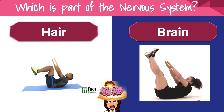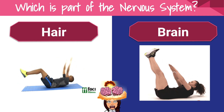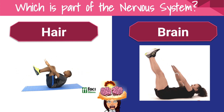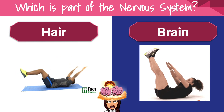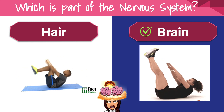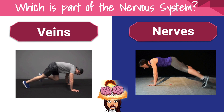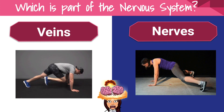Which is part of the nervous system — hair or brain? Which is part of the nervous system — veins or nerves?